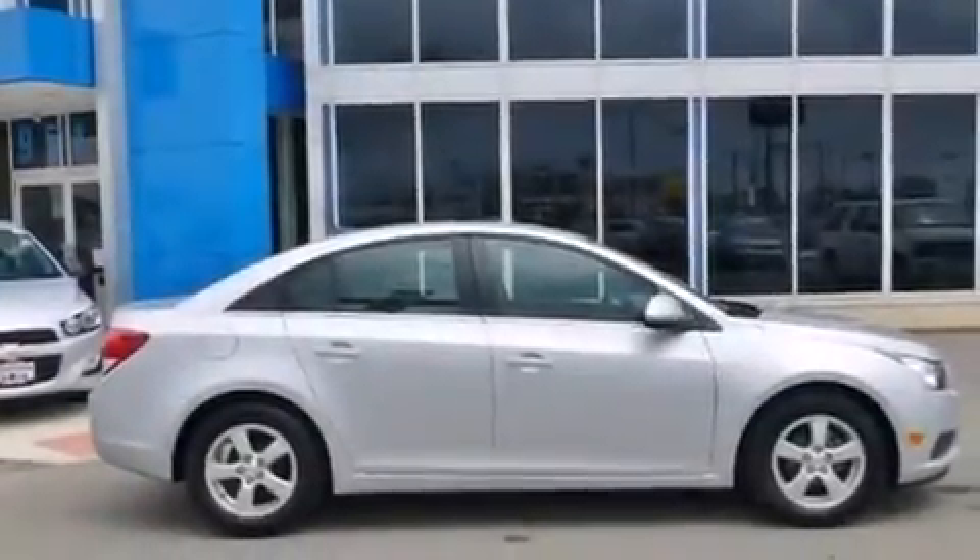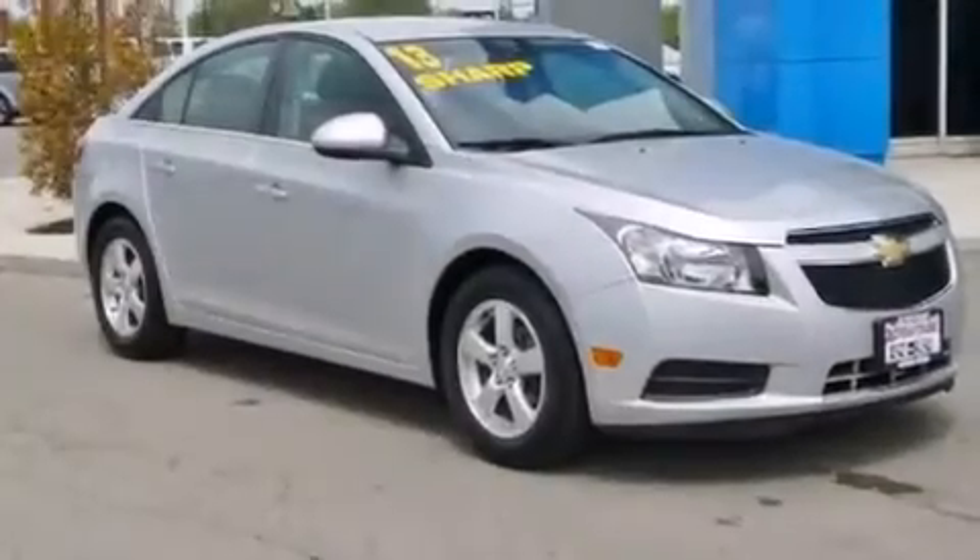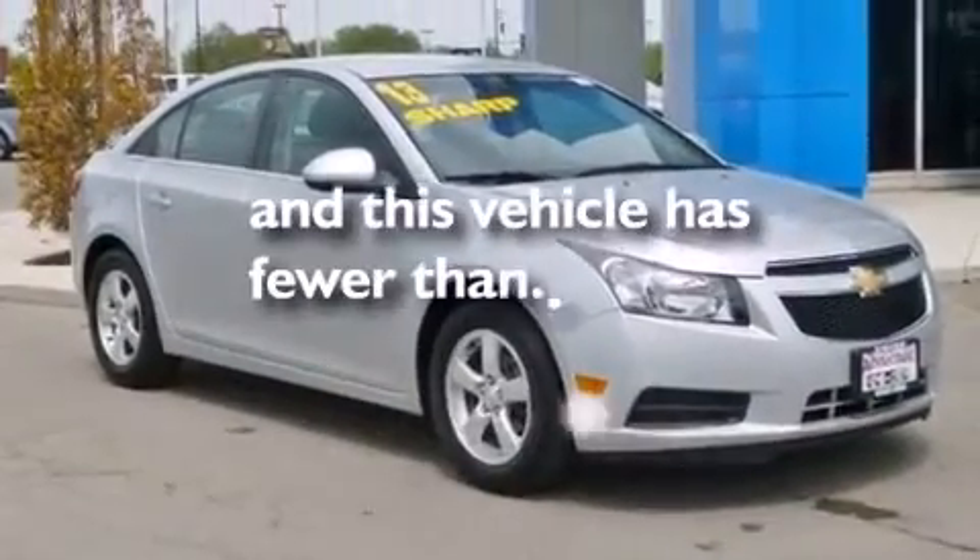An engine immobilizer theft deterrent system, an anti-lock braking system, keyless entry, and this vehicle has fewer than 36,000 miles on the odometer.